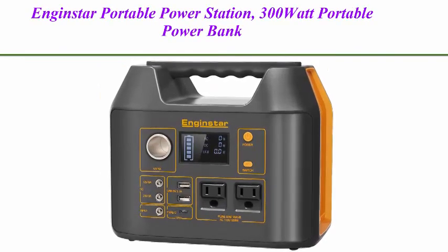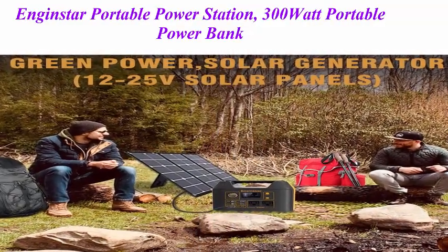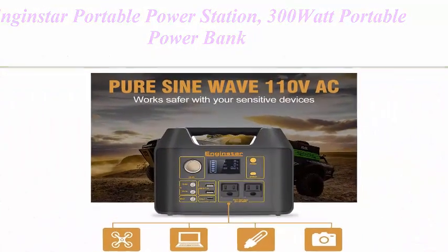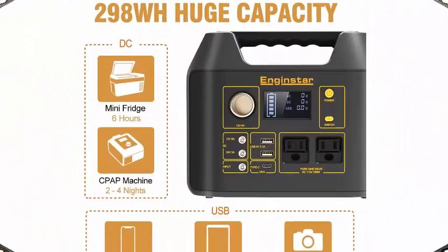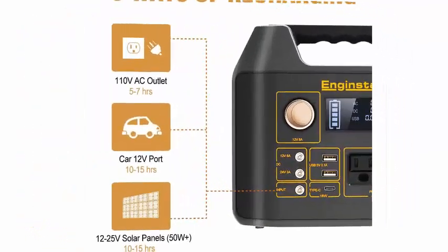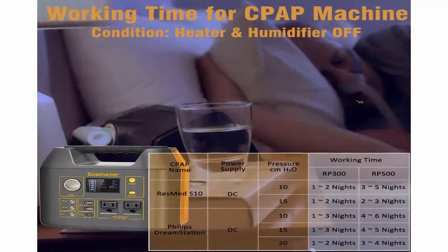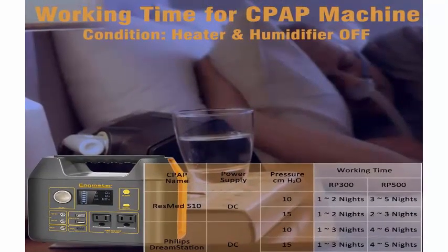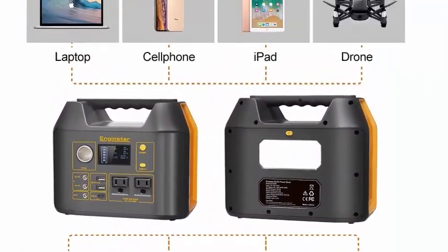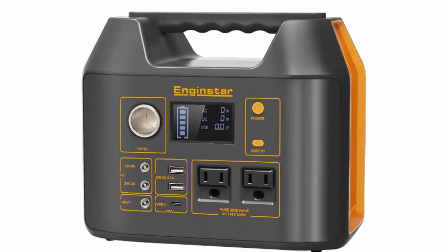Top three: InGenStar portable power station, 300W portable power bank with AC outlet for outdoors, camping, travel, hunting, and emergency use — 80,000mAh power supply for CPAP machine. This 300W power pack has a huge capacity of 298Wh, 80,000mAh at 3.7V, easily meeting all electrical needs of devices under 300W.